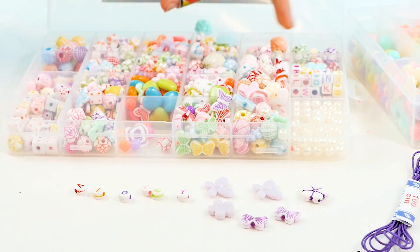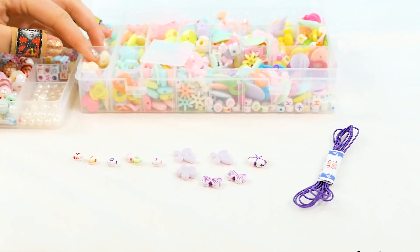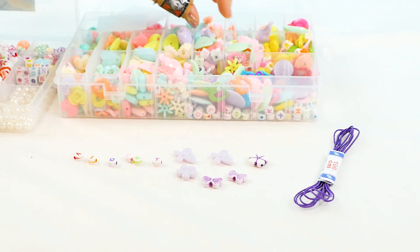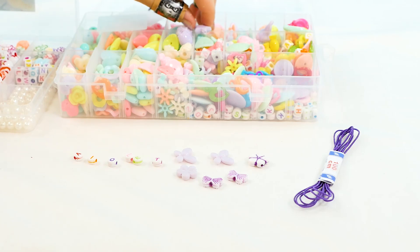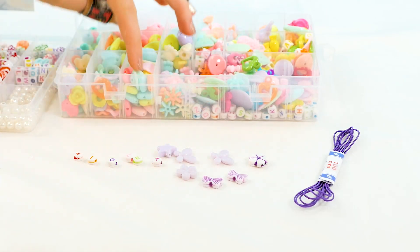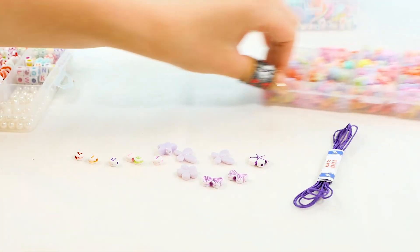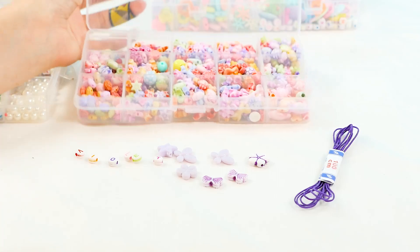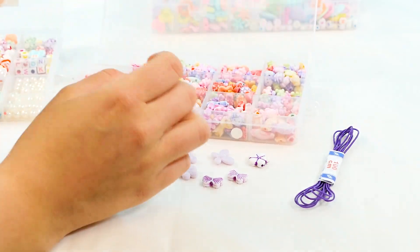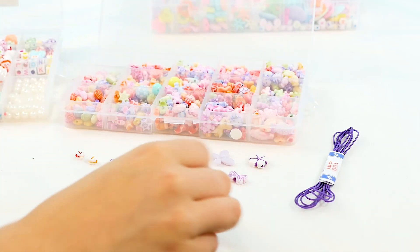I don't see another purple one for her, so let's look over here again. We have a purple star — that is cute. What else can we find? Oh, we have another box to look at. Let's bring this one over. There are a lot of cute things in here — stars and flowers. Let's pull those out.